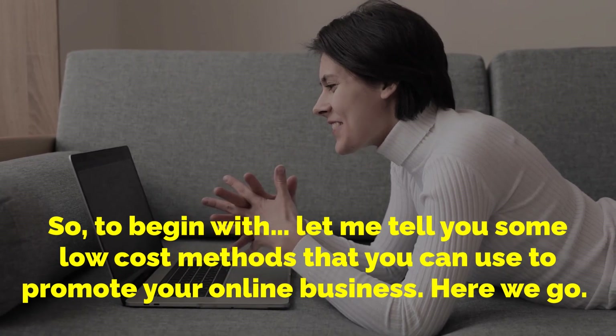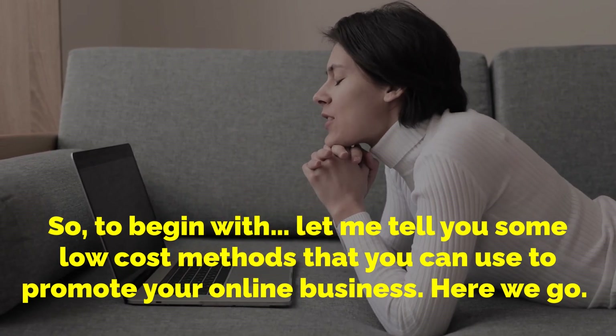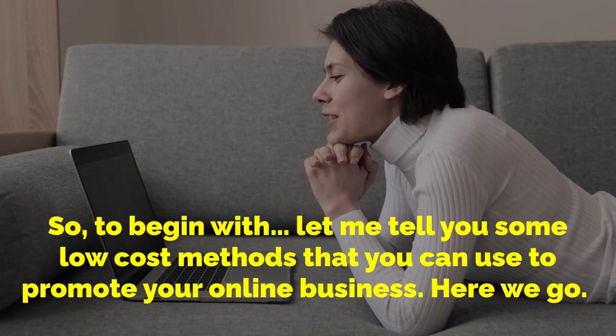To begin with, let me tell you some low-cost methods that you can use to promote your online business.